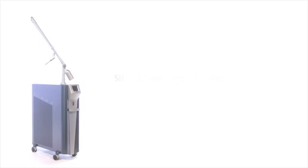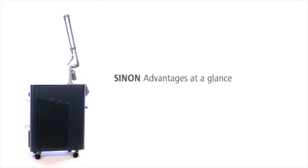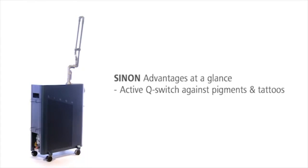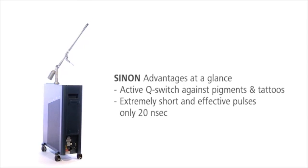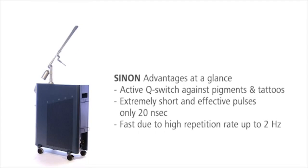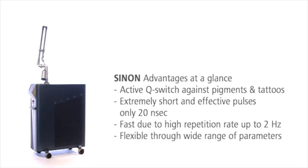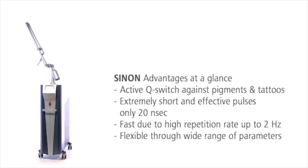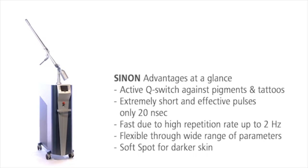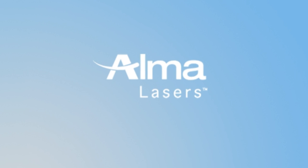The Ruby laser system Sinon is the efficient, flexible, and safe solution for the removal of unwanted pigmentations and tattoos. Its extremely short pulses and high pulse repetition rates make treatments with Sinon especially fast and effective. The wide range of treatment parameters fit for each indication, and with the unique three millimeter soft spot, even darker skin can be treated gently.